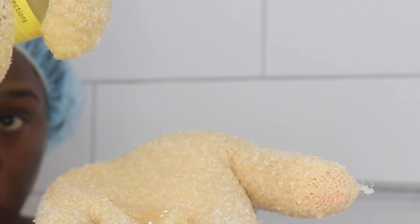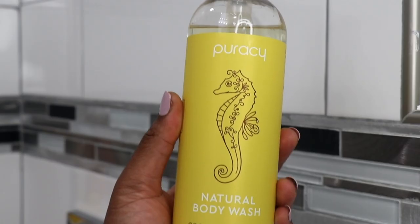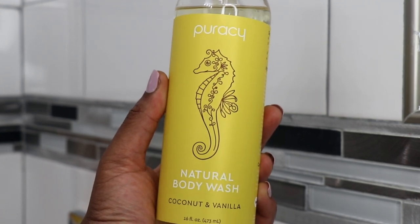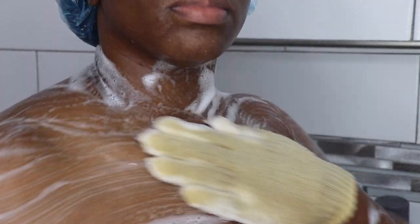Now I'm going in with the Puracy natural body wash in a coconut and vanilla scent. I haven't been able to find my Dr. Bronner's so I'm using this as a replacement. I love the fact that it has a good lather, it's also vegan and cruelty-free. It has pink Himalayan salt so it's going to help detox and balance the skin's pH.